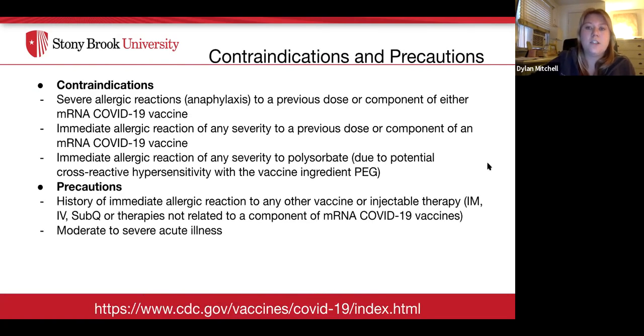Both Moderna and Pfizer share the same contraindications and precautions. Contraindications include a severe allergic reaction to a previous dose or component of either mRNA COVID-19 vaccine, an immediate allergic reaction of any severity to a previous dose or component of an mRNA COVID-19 vaccine, or an immediate allergic reaction to polysorbate due to potential cross-reactivity with the vaccine ingredient PEG. Precautions include a history of immediate allergic reaction to any other vaccine or injectable therapy unrelated to mRNA COVID-19 vaccines, and moderate to severe acute illness. If unsure, speak to your primary care provider.